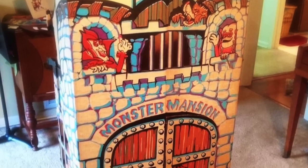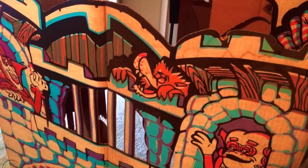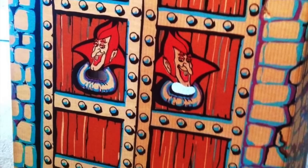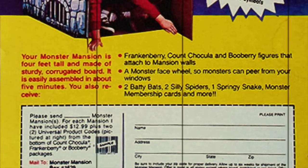What you would get is a sturdy cardboard set you could assemble into a bright and colorful playing house with all the mascots that you could attach to the walls: Frankenberry, Count Chocula, and Boo-Berry, together with a monster face wheel. You would also get some Batty Bats, Silly Spiders, a Springy Snake, and a monster membership card. This is truly a work of art, and after all, monsters are timeless.